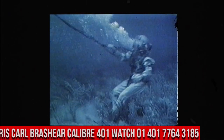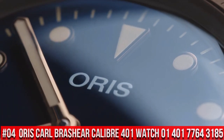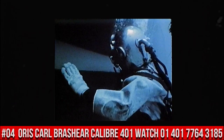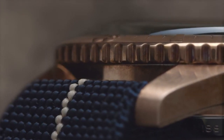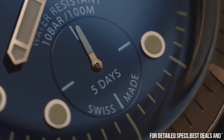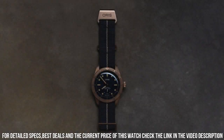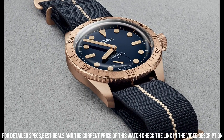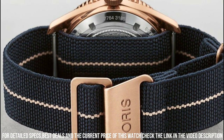Number 4: Oris Carl Brashear Caliber 401 Watch 01401-77643185. Item shape: round. Dial window material type: anti-reflective sapphire. Display type: analog. Buckle clasp. Case material: bronze. Case diameter: 40mm. Band material: fabric. Band color: blue. Dial color: blue. Bezel material: bronze.